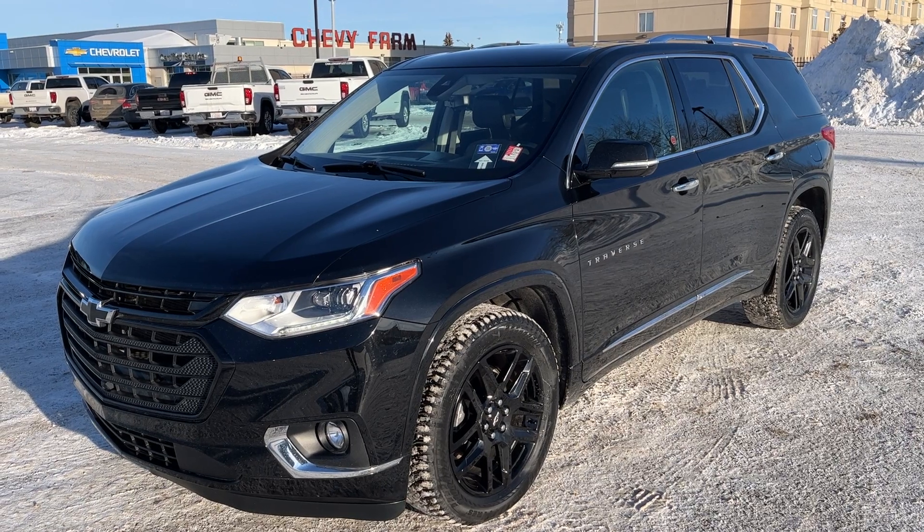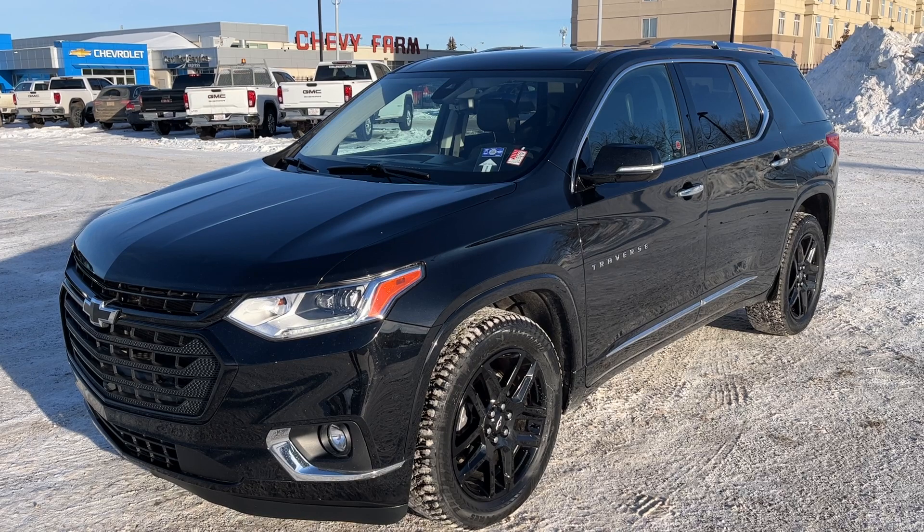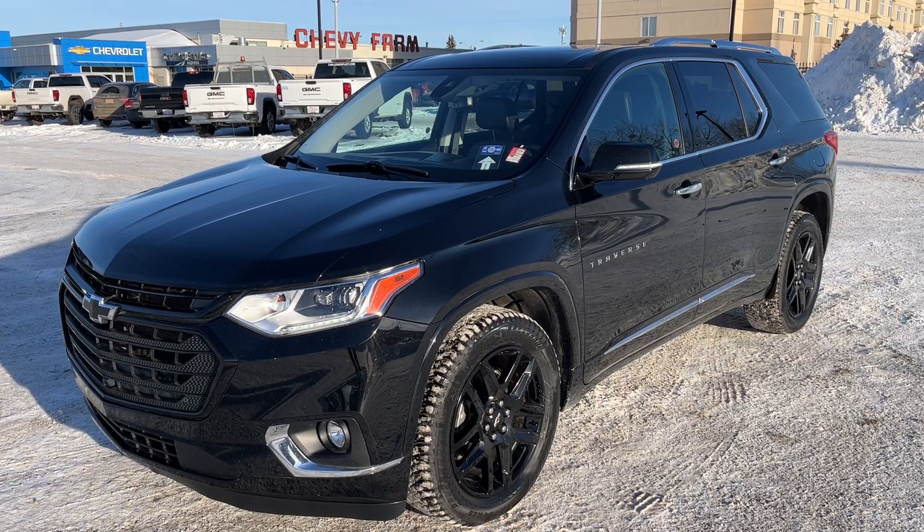Thank you for joining me for this quick video walk-around of the 2020 Chevrolet Traverse. If you enjoyed, please be sure to subscribe for more daily videos, and we hope to see you at Wolf Chevrolet soon.